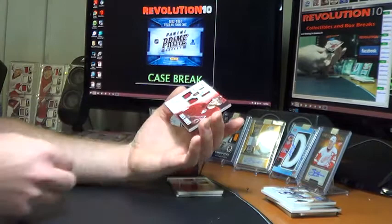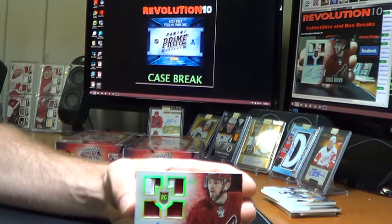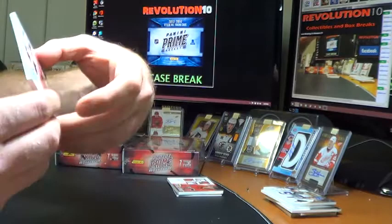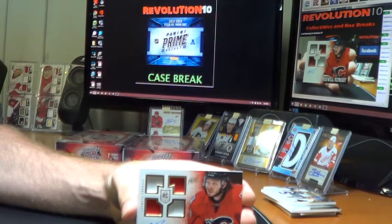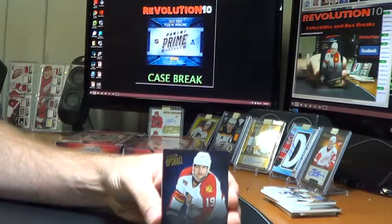For the Arizona Coyotes, we have the hollow silver Prime Rookies quad jersey of Brendan Shinnimin — sorry, Chris Brown — 23 of 50. That does go to the Yotes, because I believe he's with the Caps now. For the Calgary Flames, quad jersey autograph of Maxwell Reinhardt, numbered to 199. Finish this box with the base for the Florida Panthers of Scottie Upshall, numbered to 299.